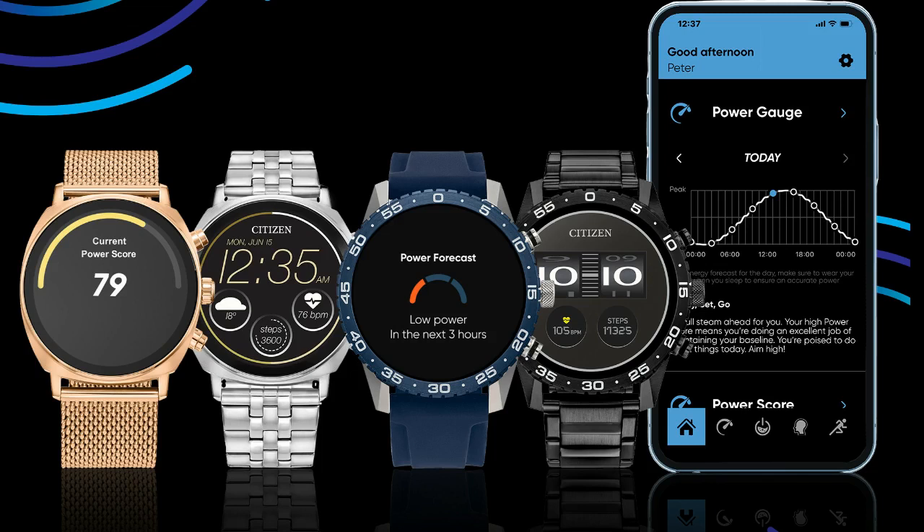Citizen launched the first generation of CC Smartwatches in November 2020 with the brand's first-ever touchscreen smartwatch, followed by a hybrid model in fall 2021. The latest generation of CC Smartwatches with the proprietary CC Smart UQ application will be available in the U.S. at www.citizenwatch.com starting in March 2023.